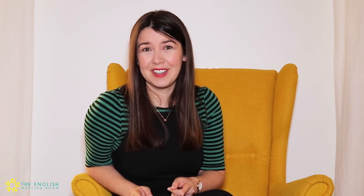Number two: the far away or blurry shot where we can't even see your face. I see this all too often. What are you trying to hide? Let us see you and be able to connect with you.